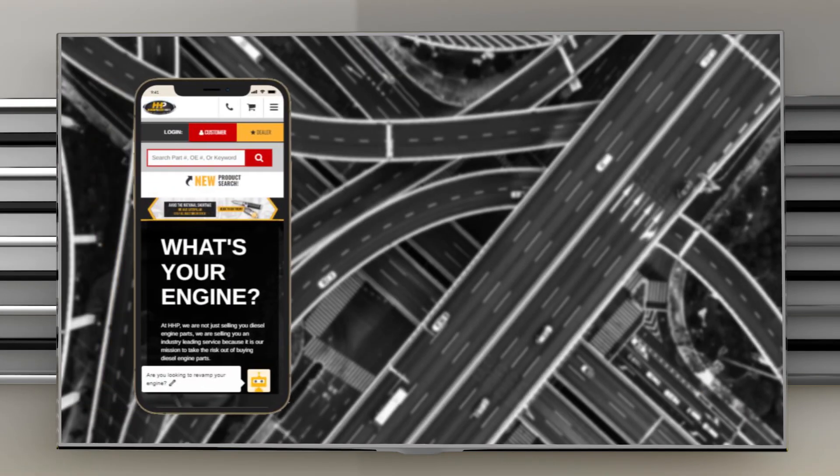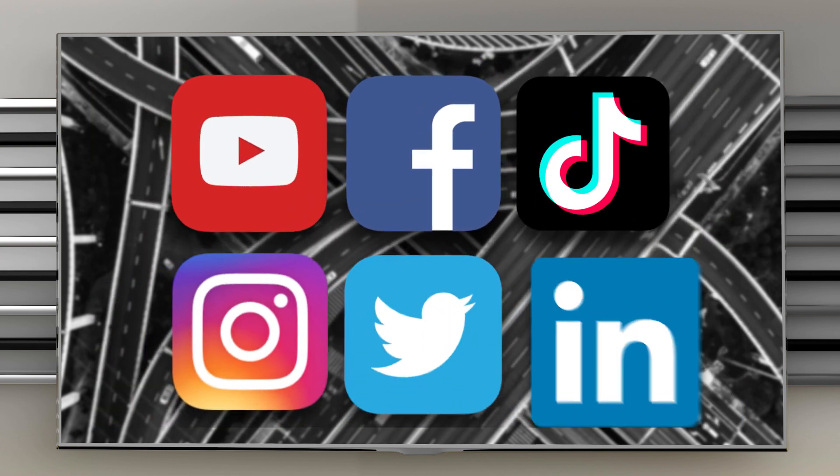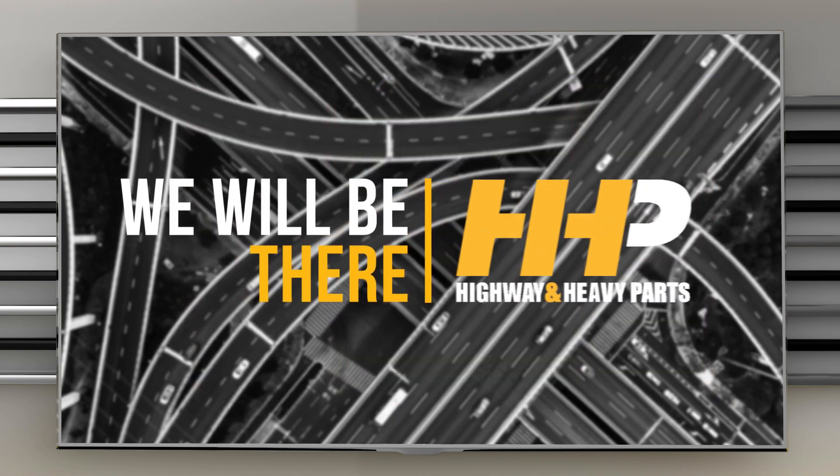If you have any questions, you can call any of our ASE certified technicians at 844-447-1453, or chat with us online at highwayandheavyparts.com. Be sure to like this video and hit the subscribe button on YouTube, Facebook, and all our additional social media channels. From diagnosis through delivery, we will be there.